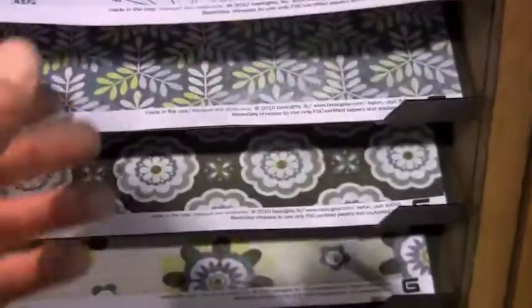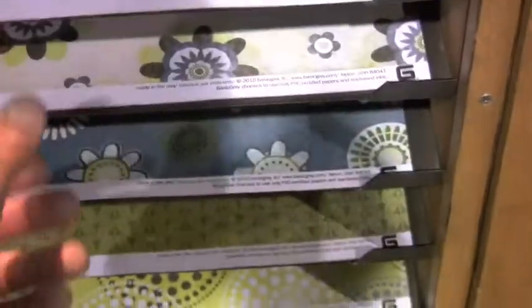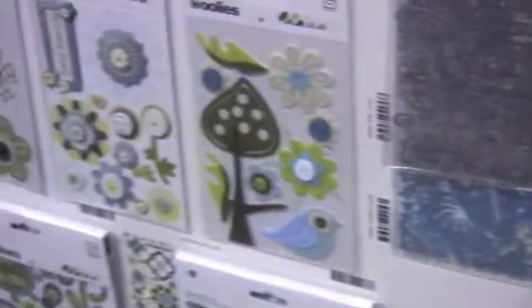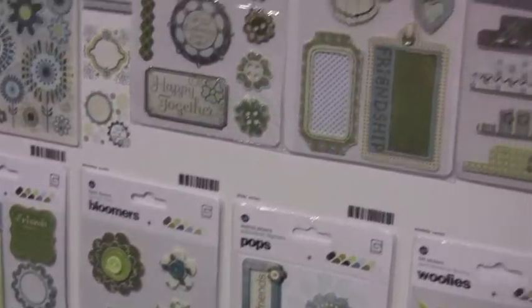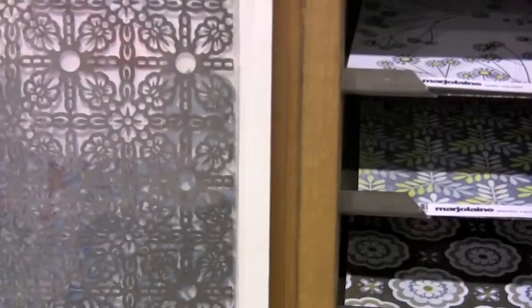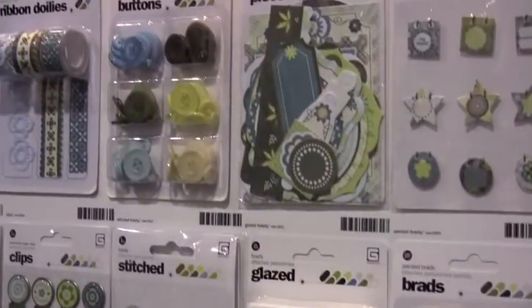Simple pattern here. A little brown. You get the flavor here — a lot of blue going on, some yellows. Cool collection. Doodle-ies, the Woolies, Pops, and canvas tags. The office tabs — really like those. And the doilies. Of course, all the other embellishments.